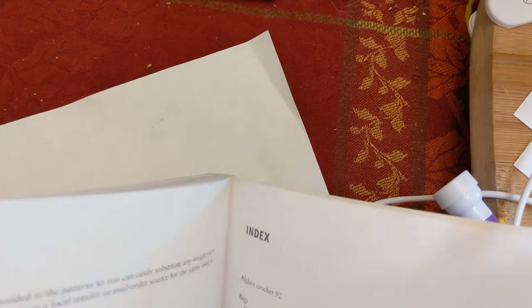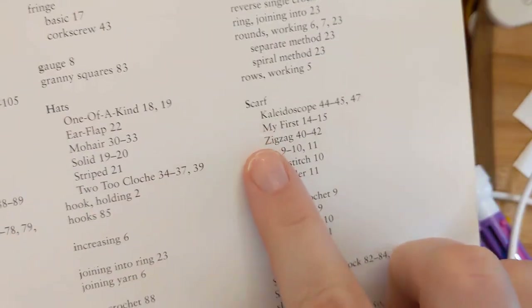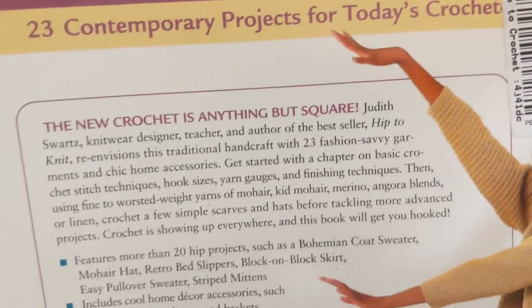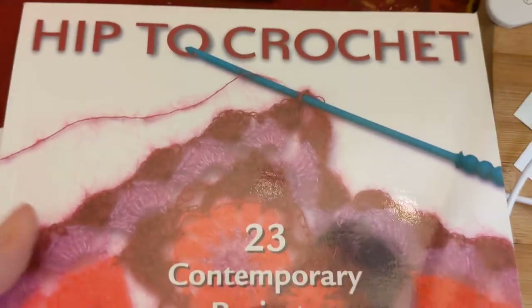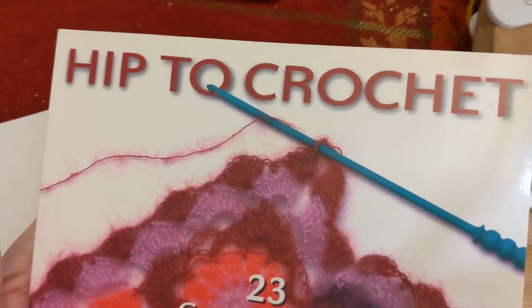The book has a great index that breaks everything down — I love a good index so you can find things when you can't remember what the pattern was called. The back cover confirms 23 contemporary projects. Originally priced at $19.95 US or $27.95 Canada, I paid about four dollars including shipping from AbeBooks. It's a great place to find vintage and used crochet books.